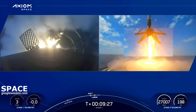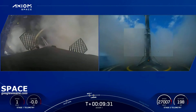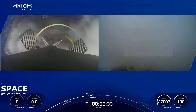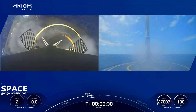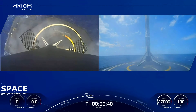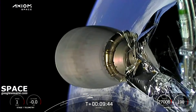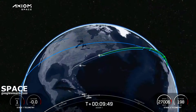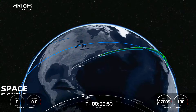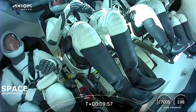Stage one landing legs deployed. SpaceX Dragon launch escape system disarmed. This Falcon 9 has landed for the fifth time. Confirmed landing of the first stage booster — and almost simultaneously, great news: we heard nominal orbit insertion confirmed for Crew Dragon Endeavor.